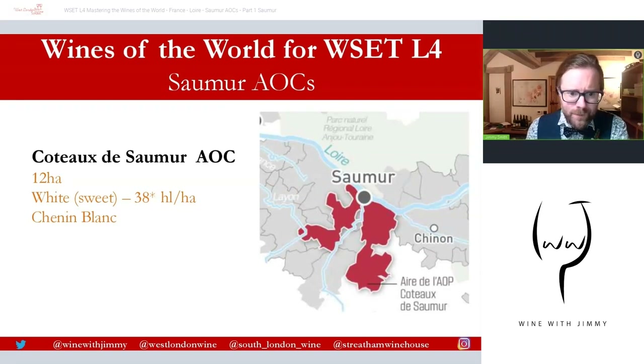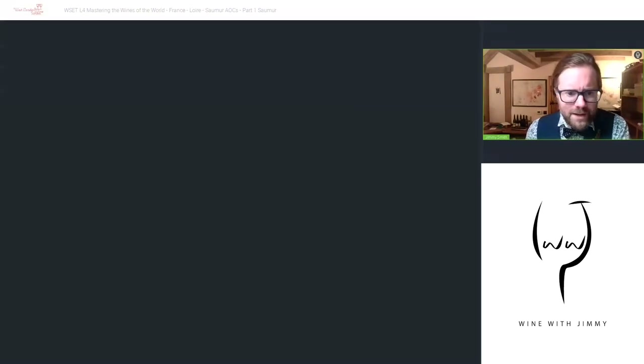Côte de Saumur AOC covers a roughly similar but slightly more scattered area. The delimitation recognised a vast and well-exposed area, but in reality we are only talking about around 12 hectares of vines in the AOC. Sweet Chenin Blanc wines are made here with overripe grapes, with or without botrytis, through multiple passes through the vineyard to select grapes with the correct sugar levels. Maximum yields are 38 hectolitres per hectare, and the wines are typically sweet or luscious with very high natural acidity.